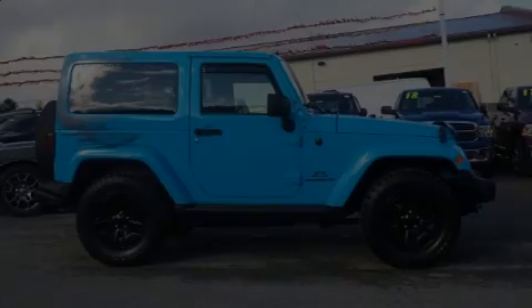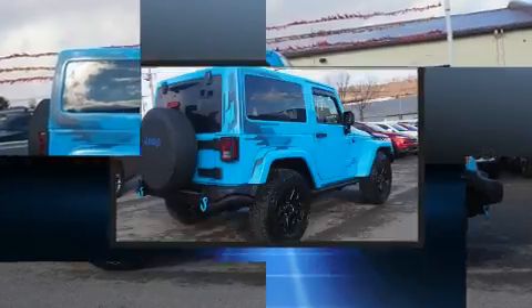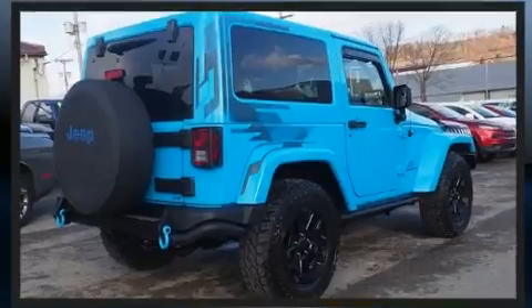Introducing the 2017 Jeep Wrangler JK. With just over 15,000 miles on the odometer, this vehicle integrates style and innovative design into a smaller-than-expected package.